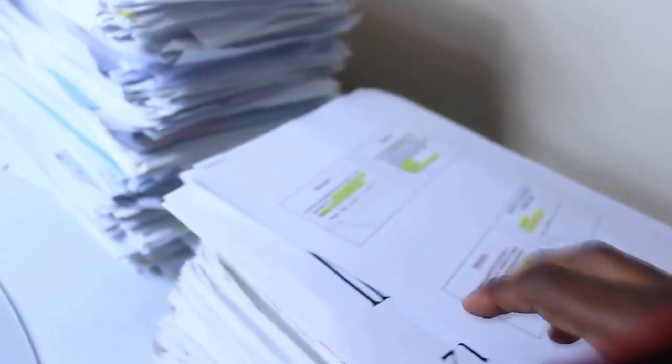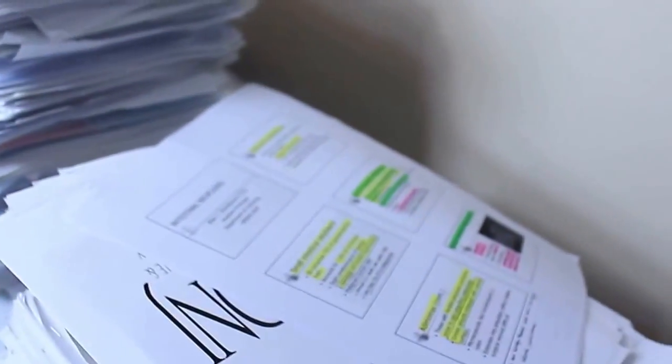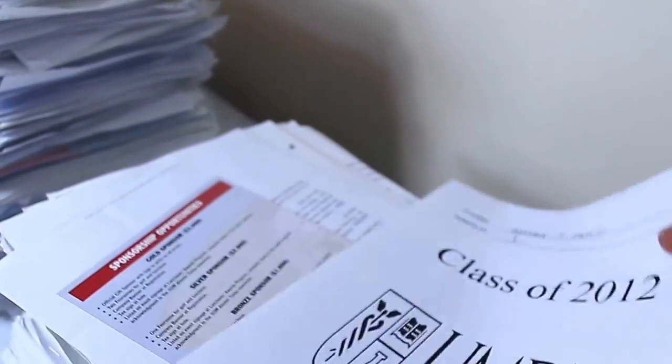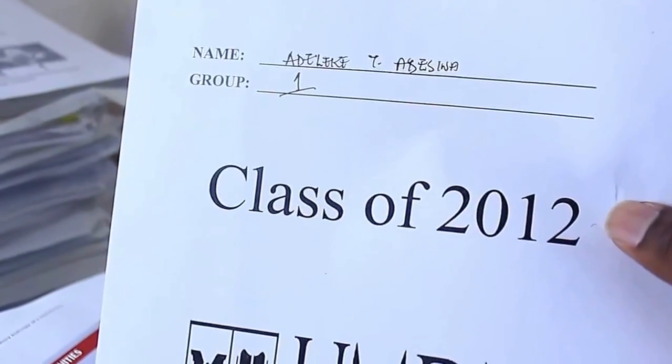Let's take a big chunk because we've got a lot of notes to go through. Class of 2012, SOM — that's my name right there: Dr. Adesina.